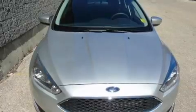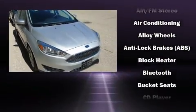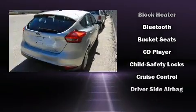Such as remote keyless entry, a tachometer, adjustable headrests in all seating positions, fully automatic headlights, and much more.